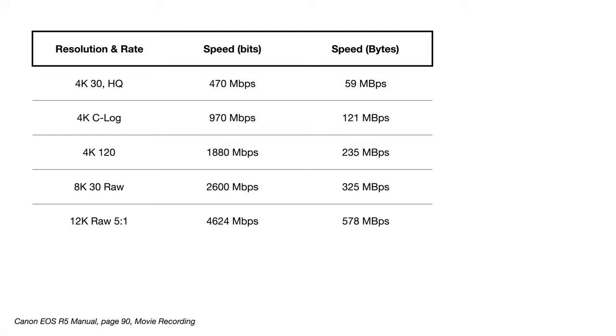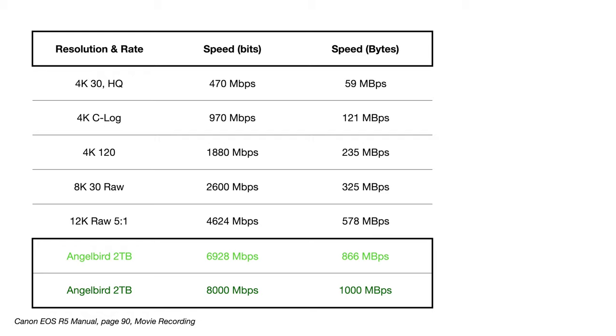Prefer to see the speed in bytes? No problem. Let's bring in the benchmark results we got earlier. Using the very conservative test results from F3Write, we can see that the Angelbird 2TB CFexpress card can easily handle not just 8K RAW at 30 frames per second, but should have no problems with 12K RAW at a 5-to-1 ratio — the Blackmagic Ursa Mini Pro 12K's least compressed 12K video mode.